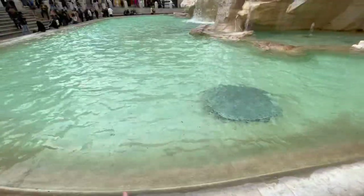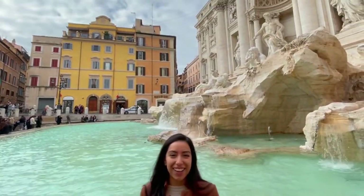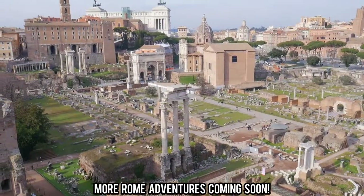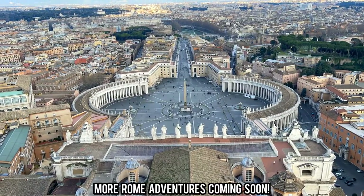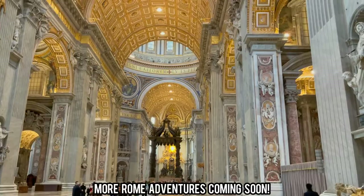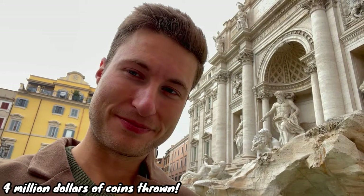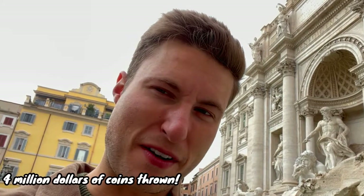Of course you have to do the touristy thing and throw a coin in, because that assures you'll visit Rome again in your lifetime. Do I want to visit Rome again? Probably — although I've got to keep moving and seeing new places. Fun fact: one of the busy years before COVID, the total amount of coins counted thrown into the fountain was four million dollars — and I contributed about five cents to that.